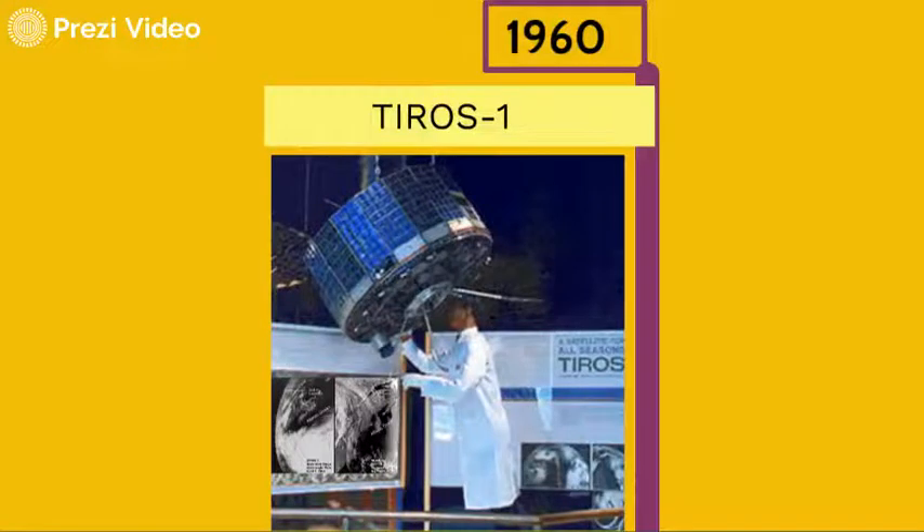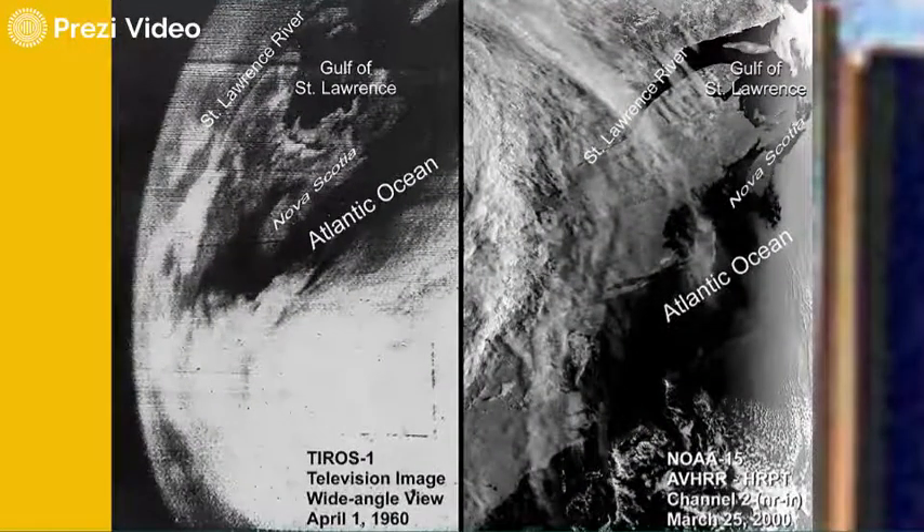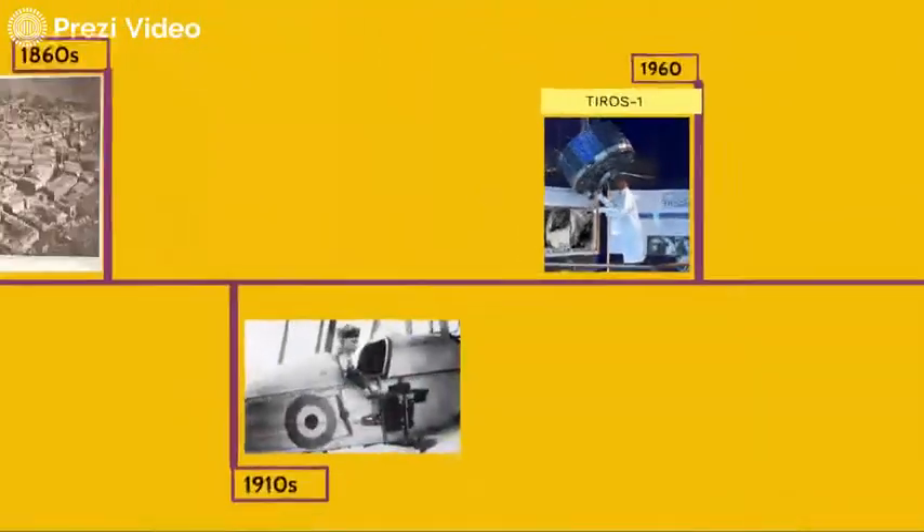Another 50 years passed and we launched satellites to orbit. TIROS-1 was the first imaging satellite. On the left is a picture from 1960, on the right is a modern picture from the year 2000. You can see the resolution improved, but the overall idea stayed the same.